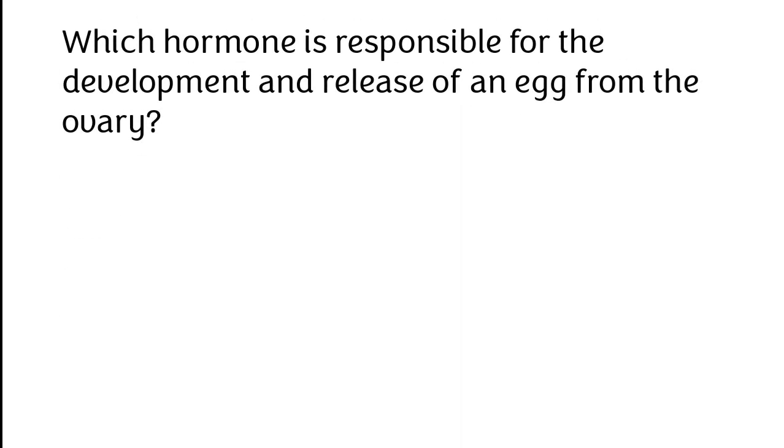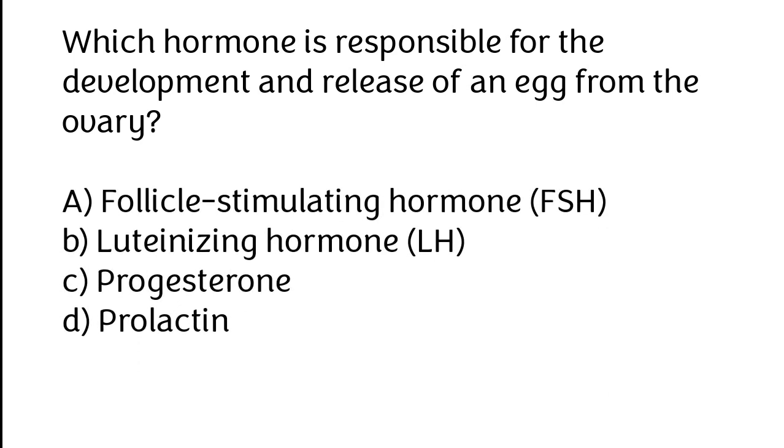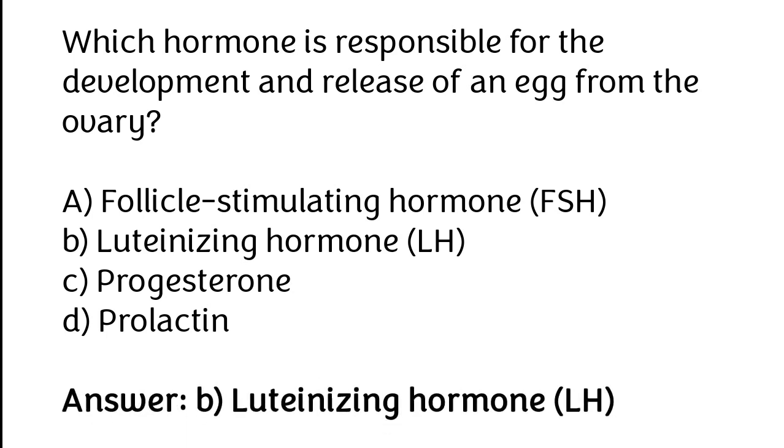Which hormone is responsible for the development and release of an egg from the ovary? A. Follicle-stimulating hormone (FSH), B. Luteinizing hormone (LH), C. Progesterone, D. Prolactin. The correct answer is option B: Luteinizing hormone (LH).